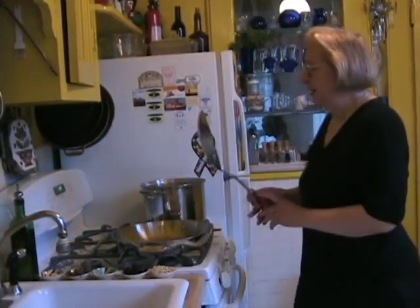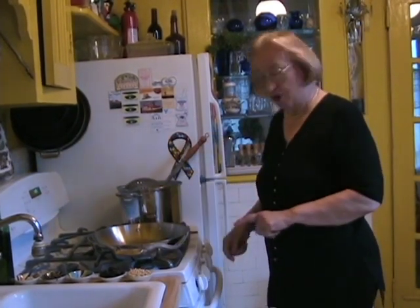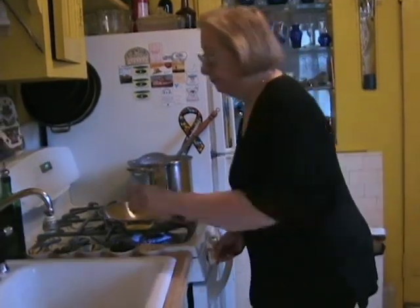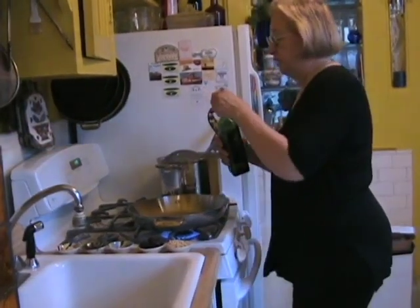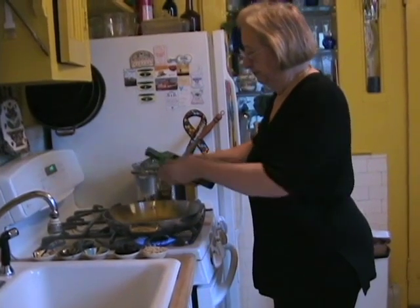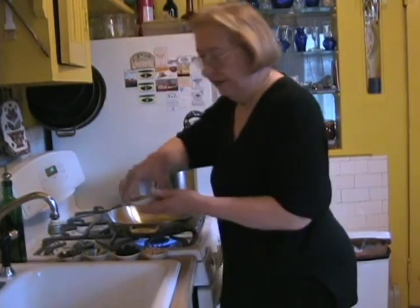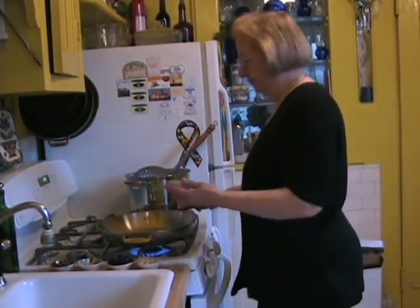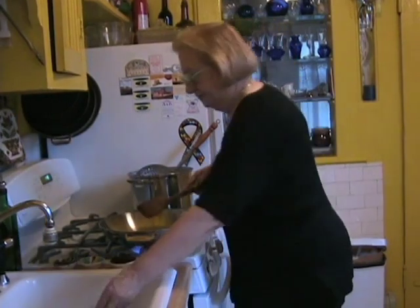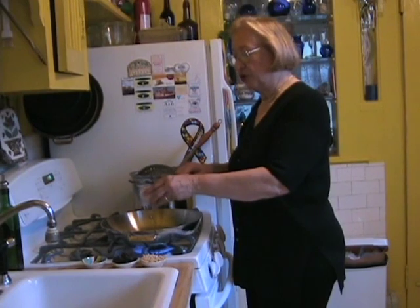I've started by cooking the cauliflower, and while the cauliflower is cooking I'm going to start the sauce. The sauce begins with half a cup of olive oil, to which I'm going to add four cloves of garlic and a small tin of anchovies — about two ounces of anchovies.